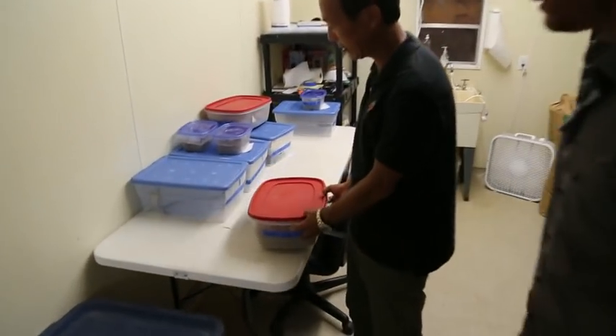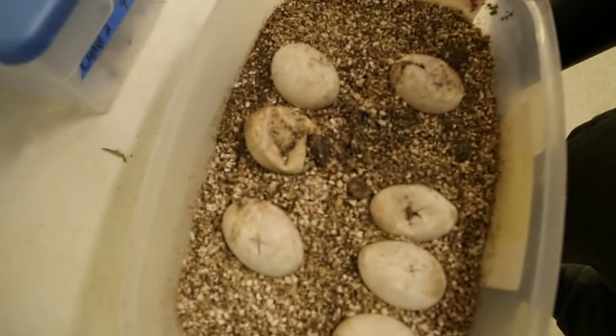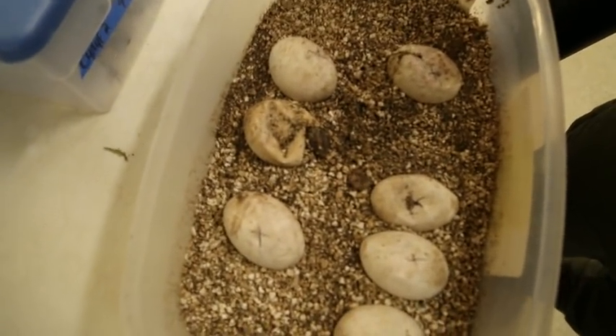These are actually hatching now? Yes. Come here guys, check this out — you can see the babies hatching right there. And these are Cuban iguanas.